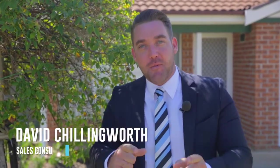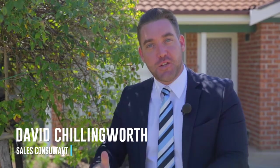G'day, David Chillingworth here from Star Partners Real Estate in Campbelltown. Today it's my absolute pleasure to show you this wonderful three-bedroom duplex in the sought-after suburb of Rose Meadow. Come on through and take a look.